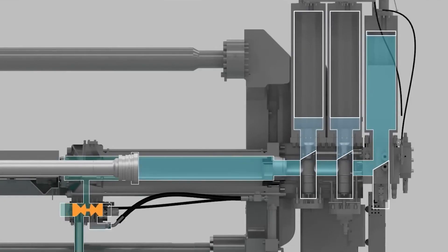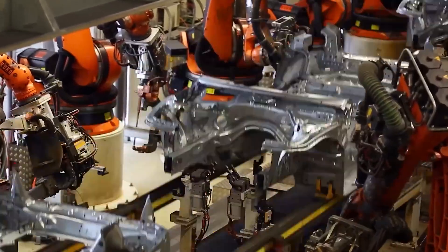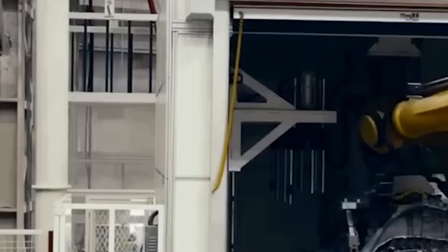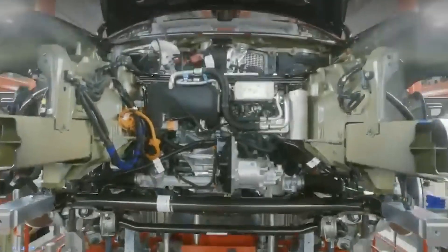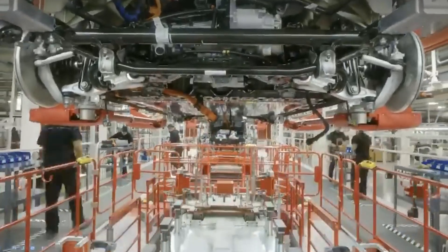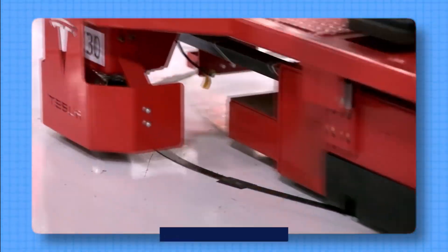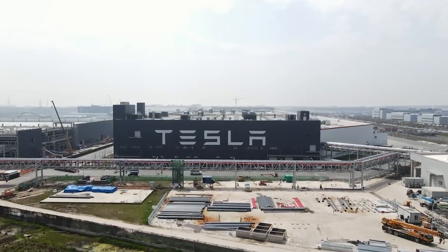The Gigapress works by pushing really hot liquid metal into a reusable mold, but on a very large scale. Making a car frame with the Gigapress happens in several steps. First, they spray oil into the mold so the finished frame can be taken out easily. Then they melt a special kind of metal at a very high temperature and push it into the mold with a plunger. After it cools down and a robot takes it out, they dip it in water to cool it even more. The last step is to check the frame for any problems, fix them, and make the necessary holes for assembly. All of these steps take less than two minutes.